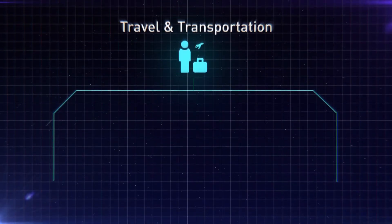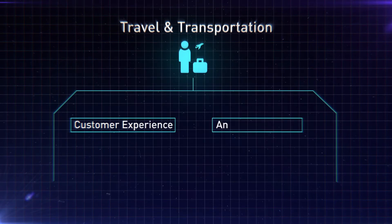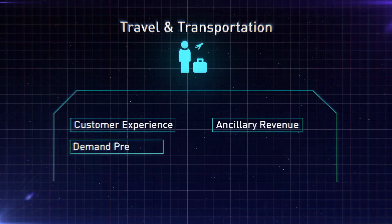In travel and transportation, we address customer experience, ancillary revenue, demand prediction, and route optimization.